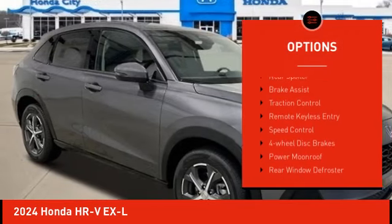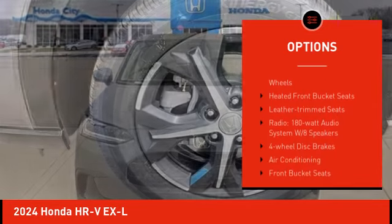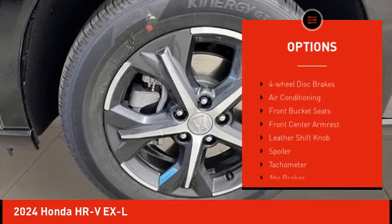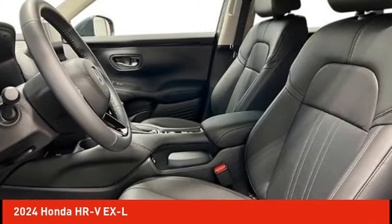Electronic stability control, alloy wheels, rear spoiler, brake assist, traction control, remote keyless entry, speed control, four-wheel disc brakes, power moonroof, rear window defroster.